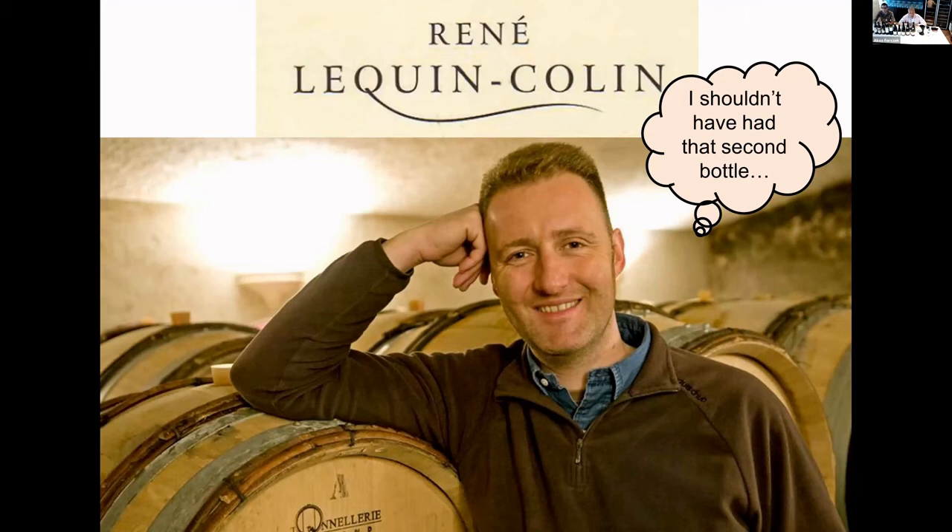So, François, this is you, my friend. The picture dates back about 15 years ago. And I put a thought next to you, just in case, saying how you lean on the barrel.